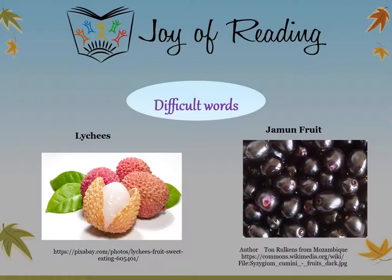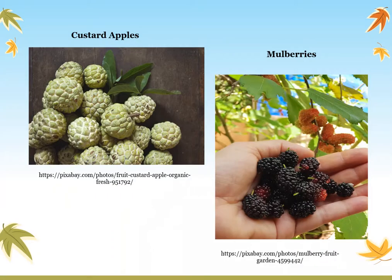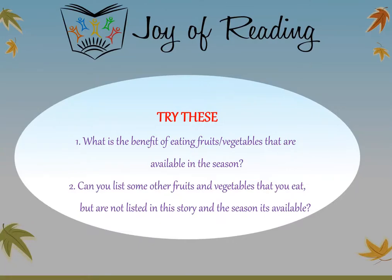Thank you! Check out some of the fruits and how they look: lychees, jamuns, custard apples, mulberries. Try these questions: What is the benefit of eating fruits or vegetables that are available in the season? Can you list some other fruits and vegetables that you eat but are not listed in the story, and the season they are available? Thank you!